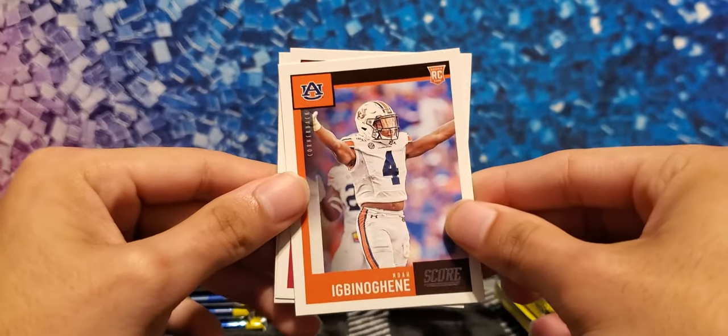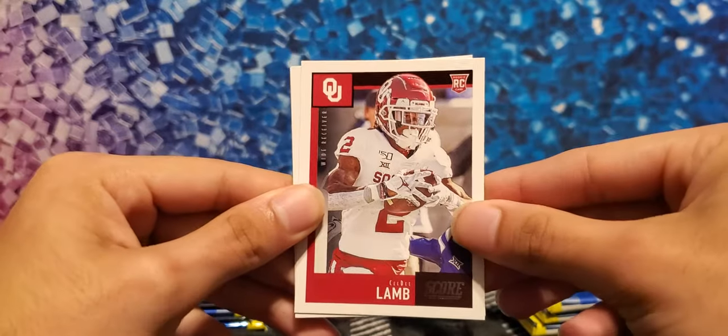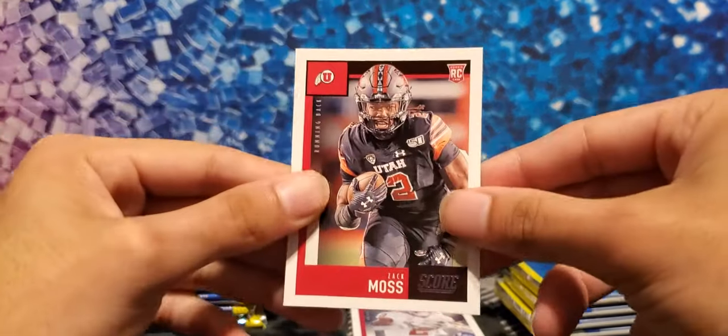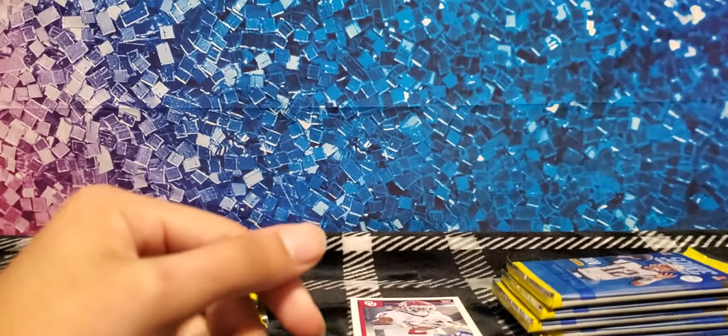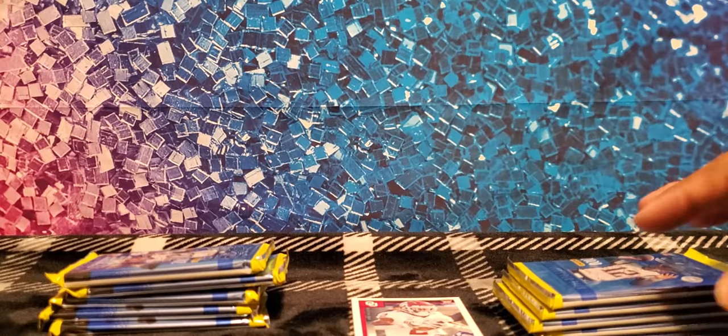Into the rookies now — our first rookie card is CD Lamb, the Cowboys wide receiver. And also Zach Moss — he's cousins with Santana Moss, the ex-football player. That's a cool fun fact right there.